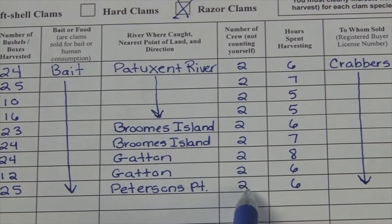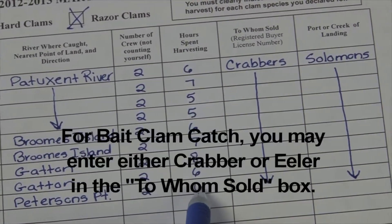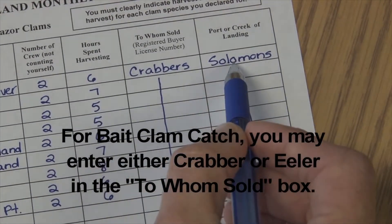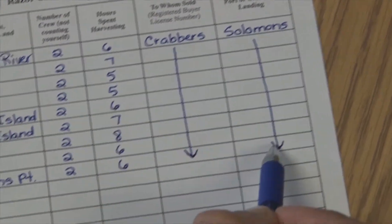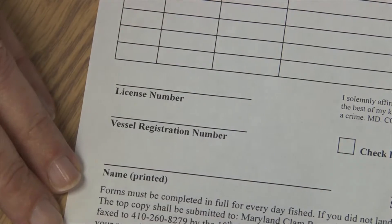I had two people as crew all month long and spent a different number of hours each day. These were sold to crabbers all month long and I landed my catch at Solomon's. After finishing completing my harvest, I come down to the bottom of the form.